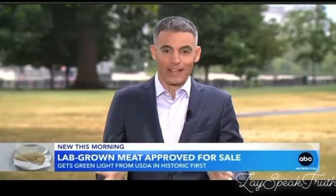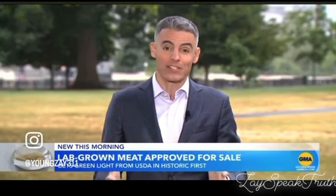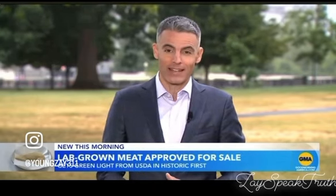I got to try this cell-cultivated chicken at the facility in California. The texture was a little bit different, but it did taste like chicken. The company hopes to get it on restaurant menus in the next few weeks, then maybe on store shelves in the next five years. And dozens of startup companies are getting in on the game.